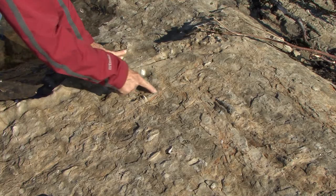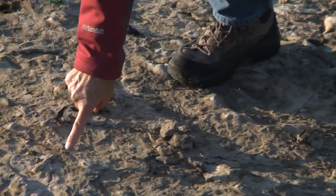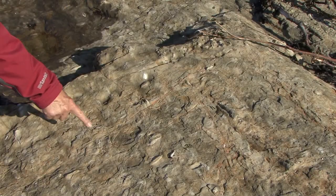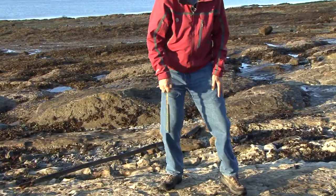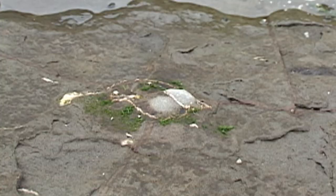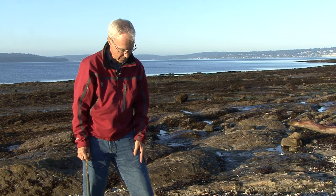And there's traces of burrows. We call these trace fossils. You can see a nice one right there, but all kinds of indications in the sandstone of burrowing and churning. So the same animals that produced these shells would have been digging through the sand and getting whatever organic material they could out of it.